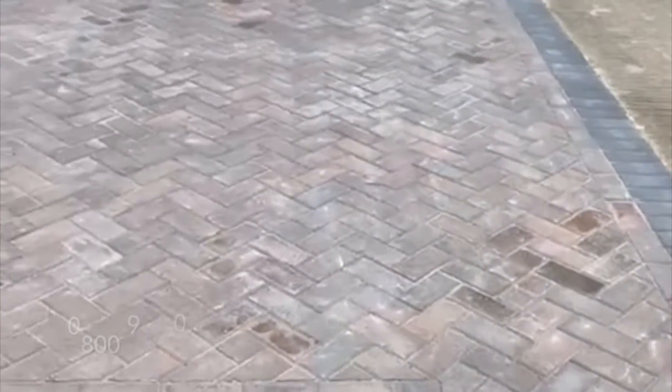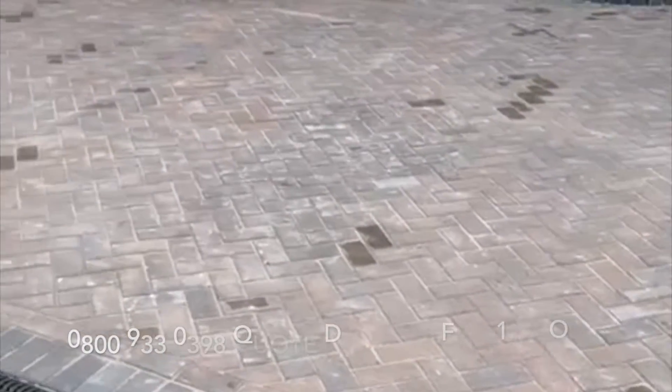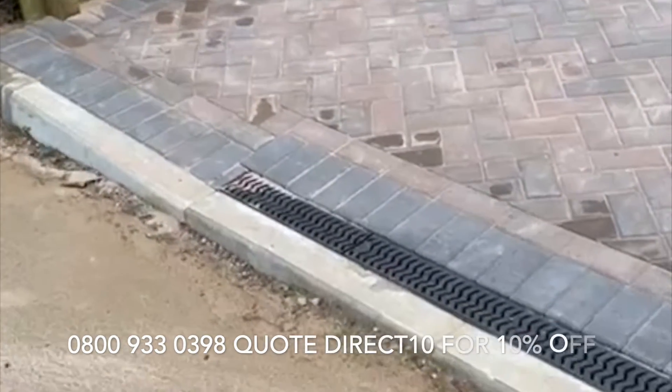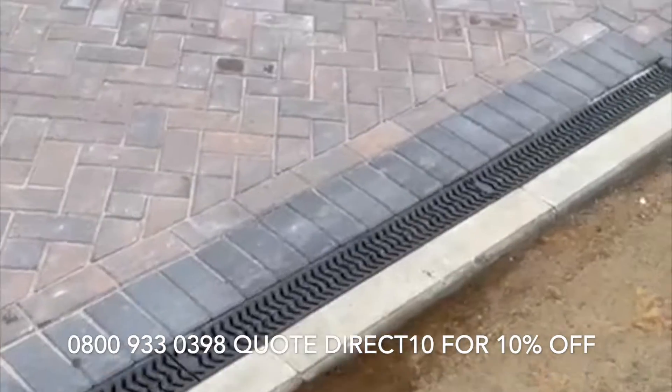Hi YouTube, it's James from Direct Driveways and Patios. Just installed another new block paving driveway. New drop kerb out the front, pack of drain systems across the front for the water.